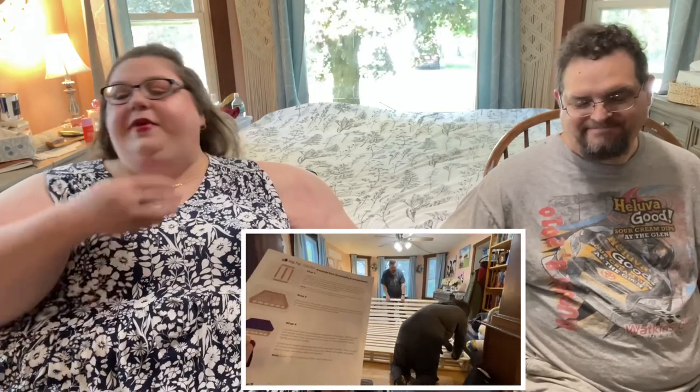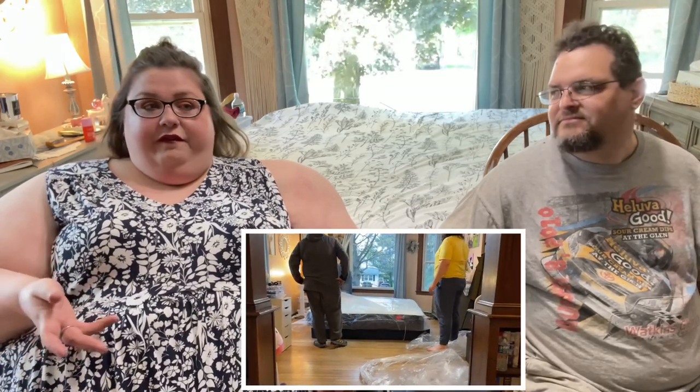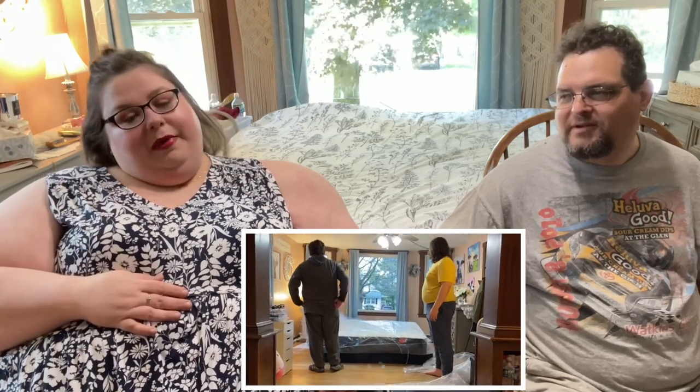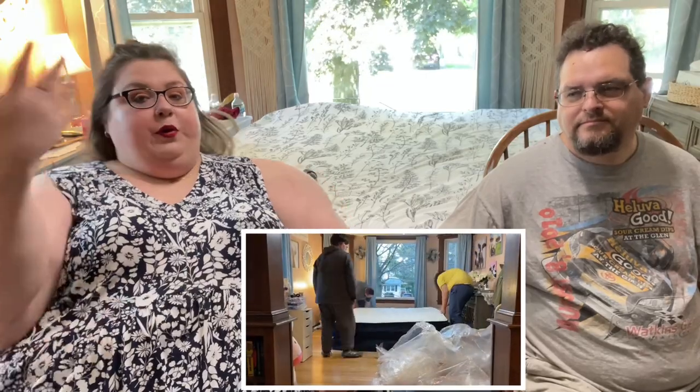Sure enough, when we opened it, a very key piece of the bed frame was broken. I didn't know that Big Fig would replace it, but they did — it was here about two days later. We had already opened the mattress, so we just slept on the box frame on the floor for two or three nights, which was actually kind of fine. Then we got the whole new set, put it together, and here is our bed.